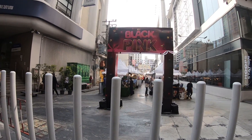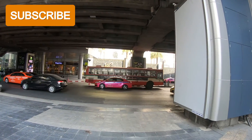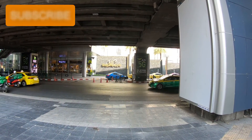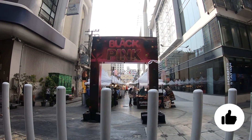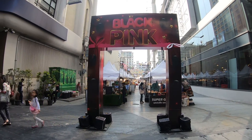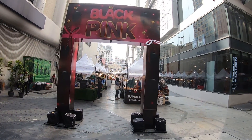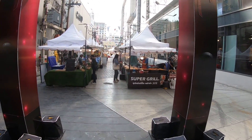Hello everybody and welcome to Thailand Street Walks again. We are here in central Bangkok across the road from Siam Paragon, and I just found this little place here called Black and Pink — it looks like a little food market. Let me squeeze through here. Whoa, let's have a look at what we've got here, a quick walk around.